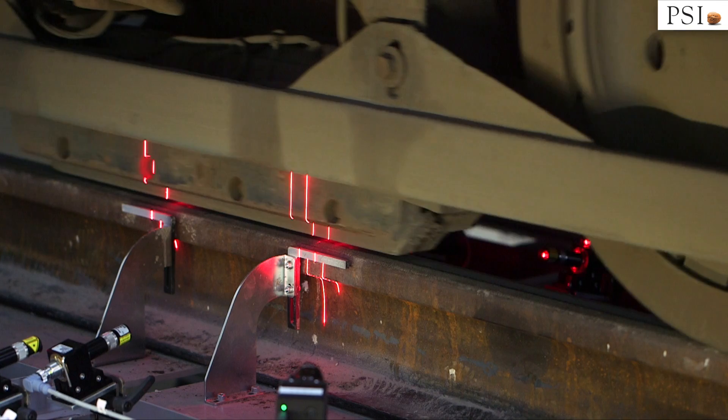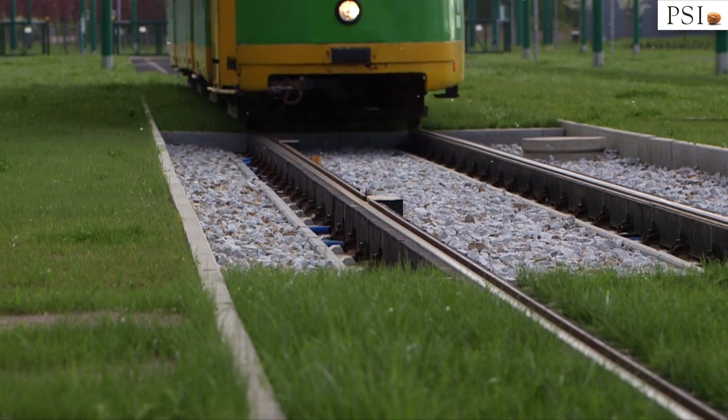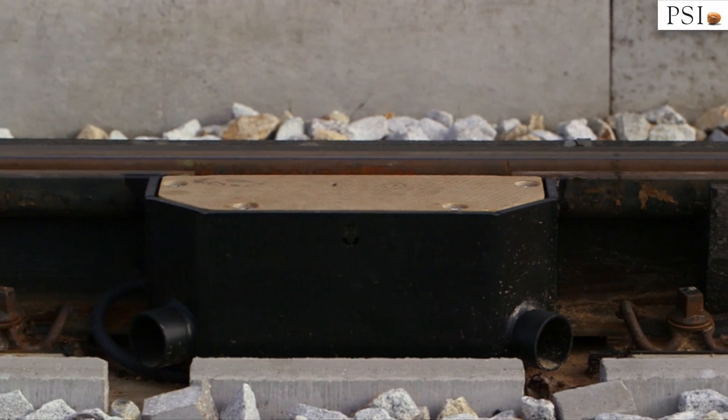The system works with many external devices. These include devices for measuring flat spots on tram wheels. The measurement is carried out in an automated way, and information about the measurement goes automatically to the system.